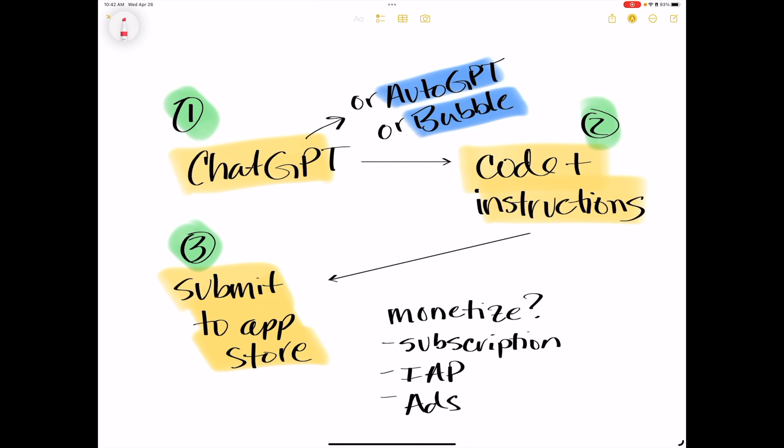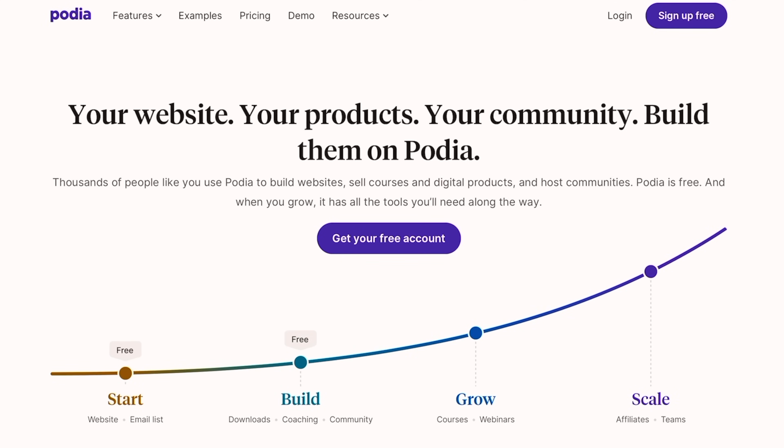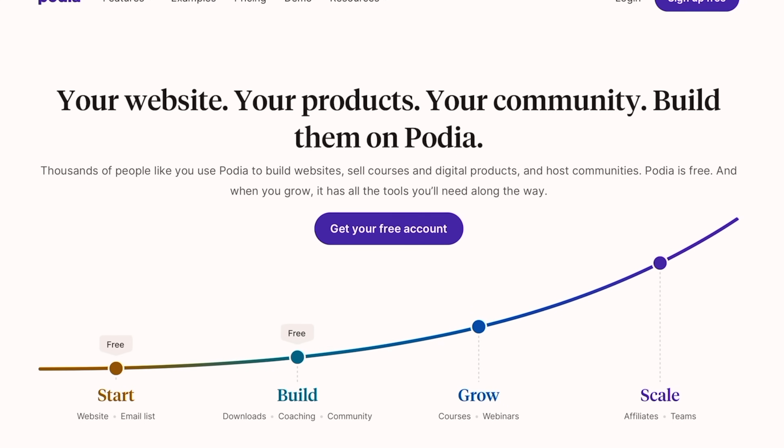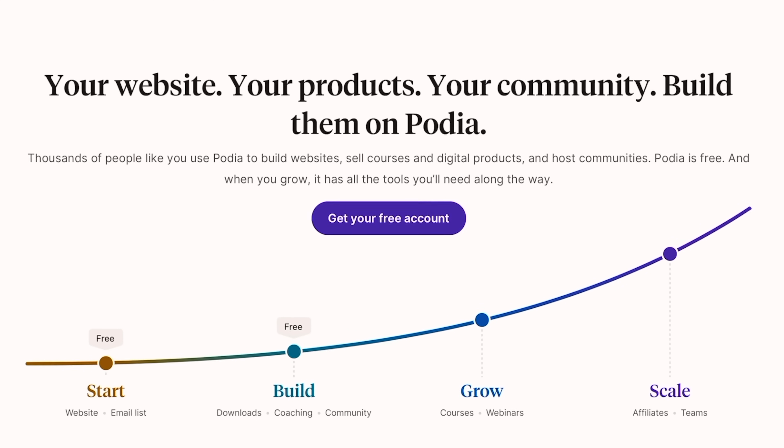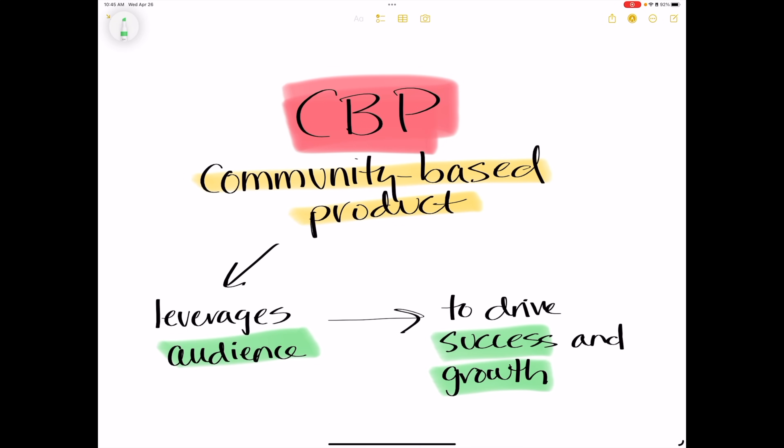Once you have your app up and running, how do you monetize it? A few options: you can have a subscription, in-app purchases, or even ads. Could tapping into the power of niche communities turn your iPad into a money-making machine? Creating a CBP, or community-based product, means creating a product specifically tailored to a niche community's goals and needs. The CPB method leverages the power of a dedicated audience, and that drives the success and growth of the product or service that you create.